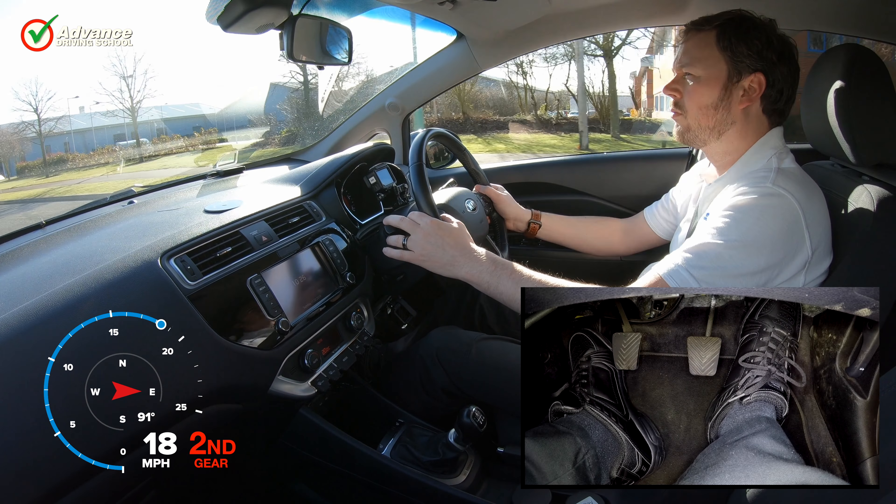In this video we will look at the three most common situations for stalling: when pulling away, when driving, and when stopping. We will stall our car in each situation, explain why it happened, and then show you how to prevent your car stalling.